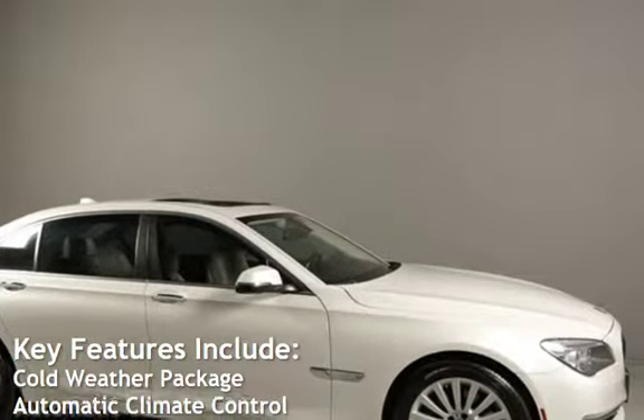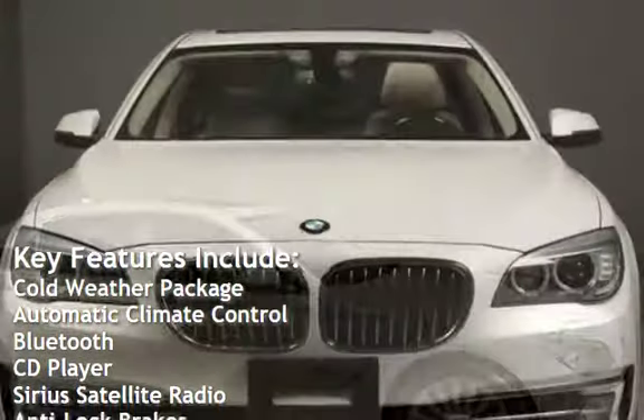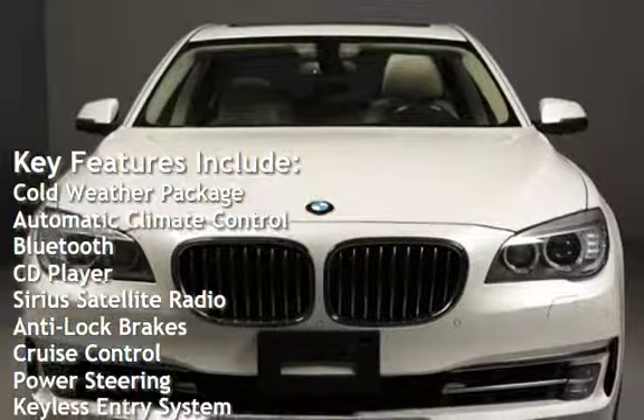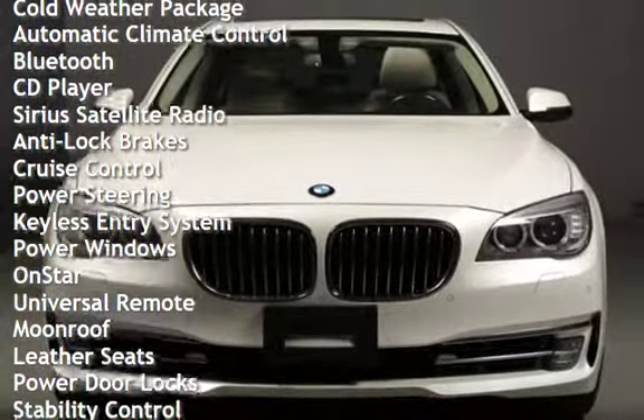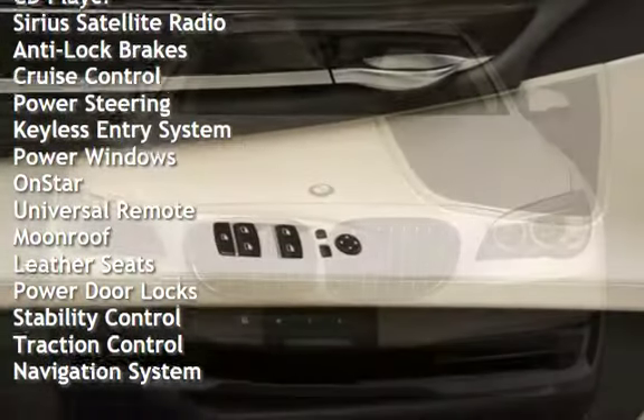Key features include: Cold weather package, automatic climate control, Bluetooth, CD player, Sirius satellite radio, anti-lock brakes, cruise control, and power steering.